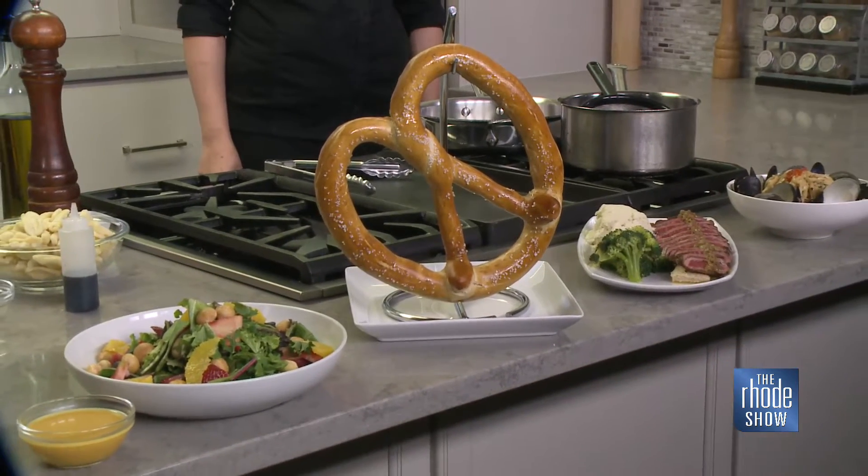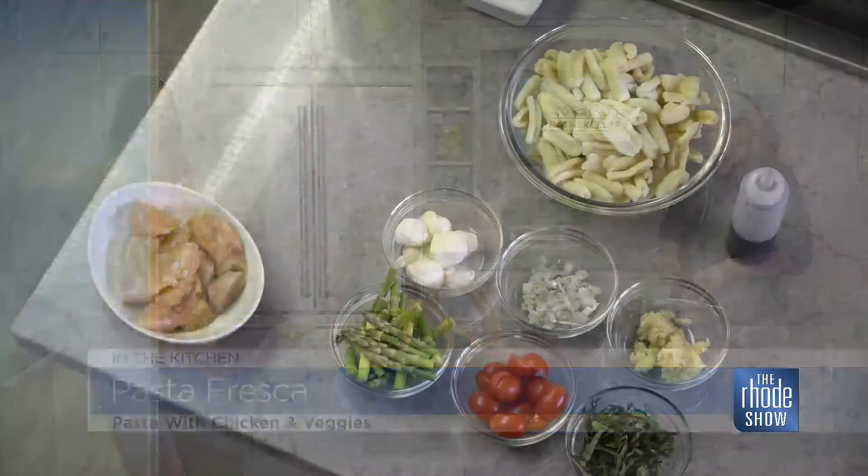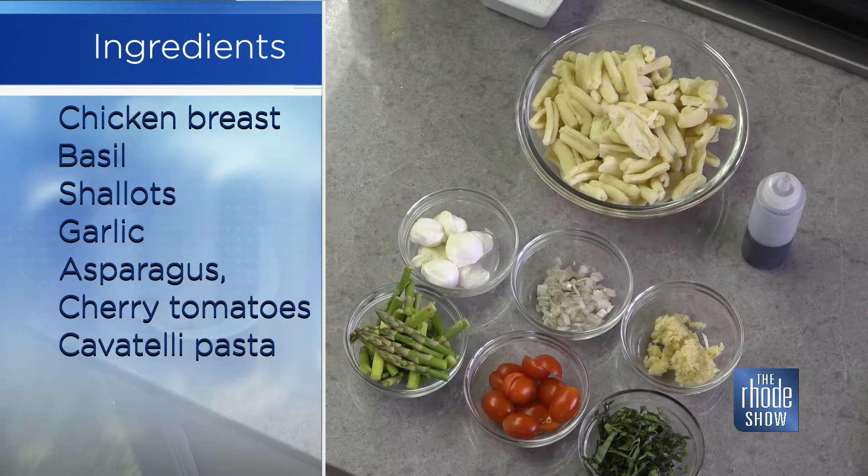That's not what we're making today, though. We're making pasta fresco, so tell us about the ingredients, what we need. We have chicken breast, cavatelli pasta — just fresh — mozzarella balls, asparagus, cherry tomatoes, basil, garlic, shallots, and we finish it with balsamic glaze.